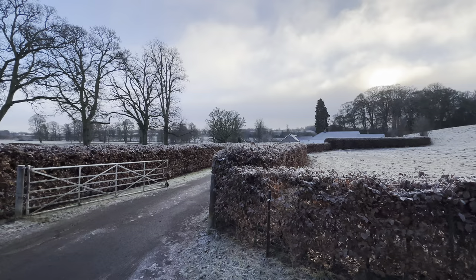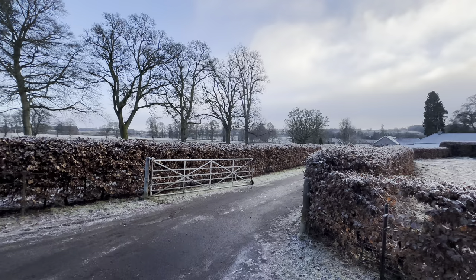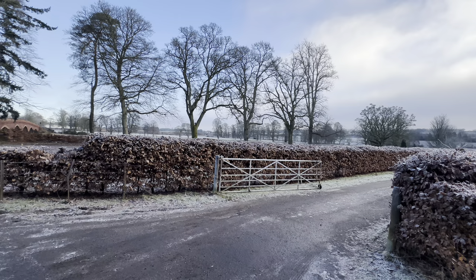Don't be tempted to park your car in that rather large car park, because it's private. Your best bet is to park at the beach hedges where we started this journey.